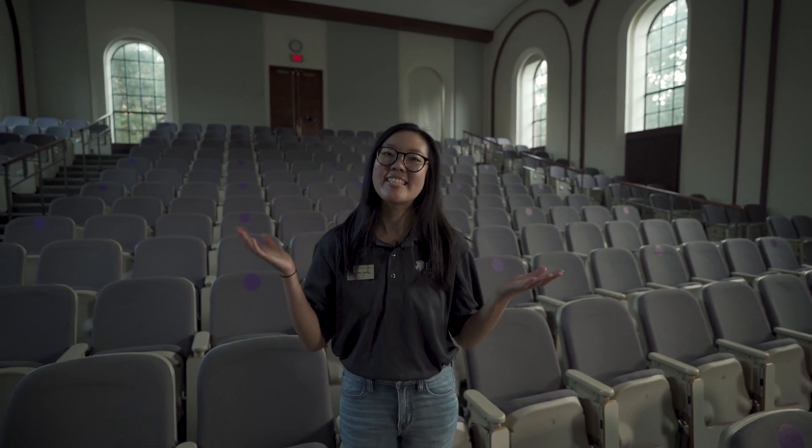Welcome to Keck 100. This is one of our larger lecture halls across campus, and this is where we take a lot of our introductory science classes. This room is actually where I had my first class at Rice.